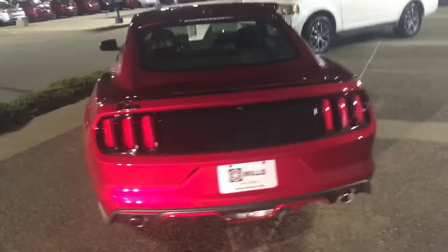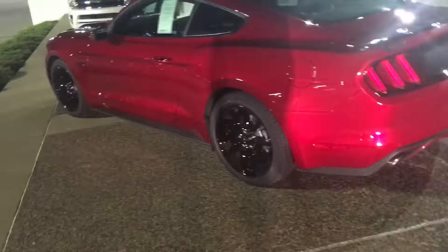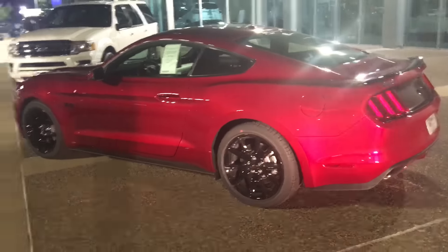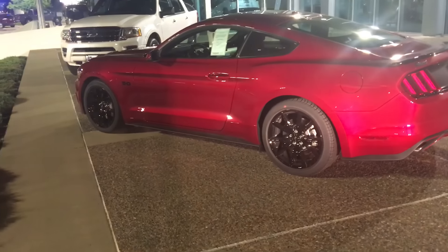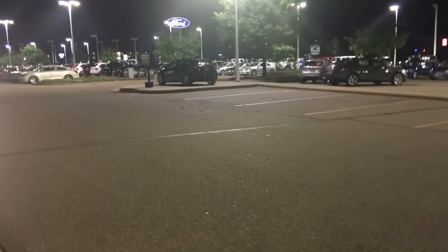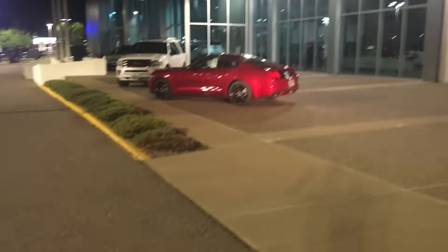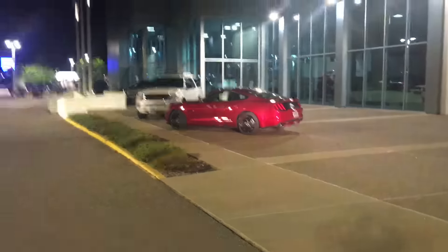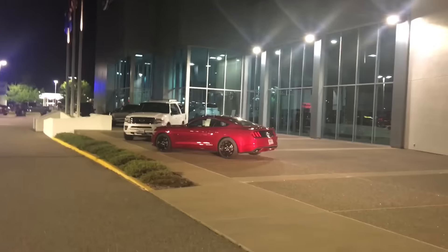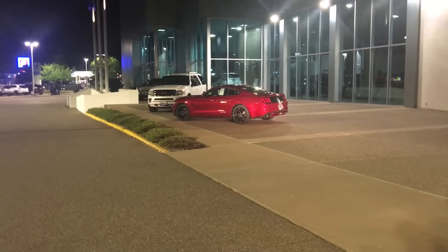Let me know what you guys think of this car — I am highly considering getting one. Every time I see one I want one more and more. It has to be ruby red metallic, hands down. It's just a beast at $39,000 — I think that's a steal. I also have a 2015 Focus ST I'll show you guys in a little bit. Let me know what you think of the 2017 Mustang GTs — I am a huge fan, absolutely love the power, the torque, everything about it. Like, comment, subscribe to my channel.